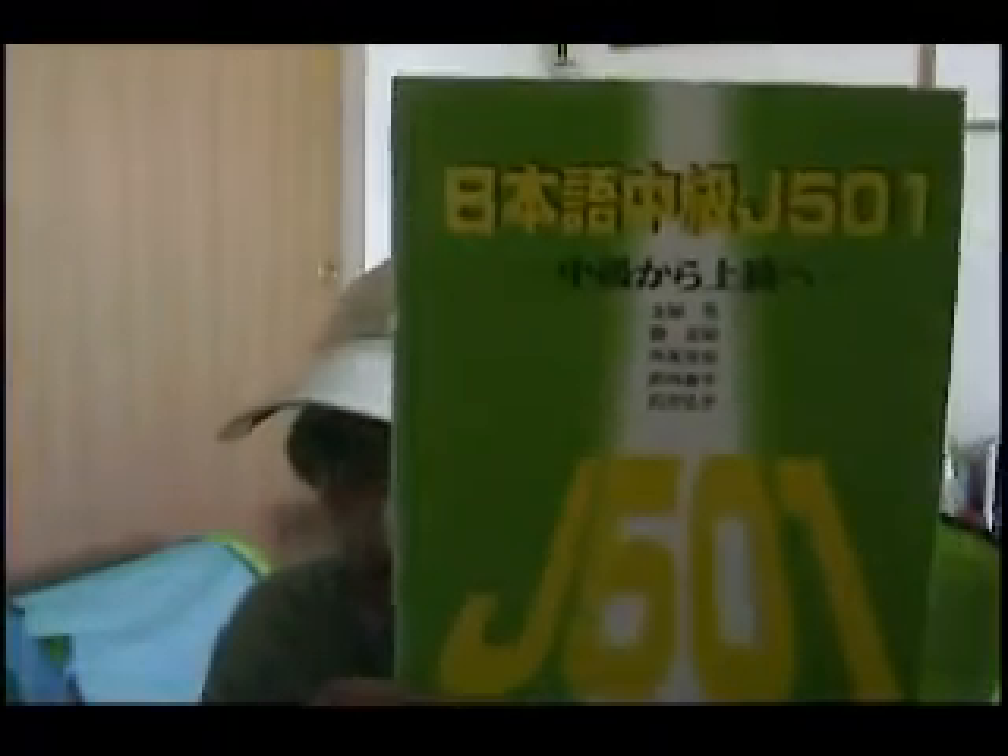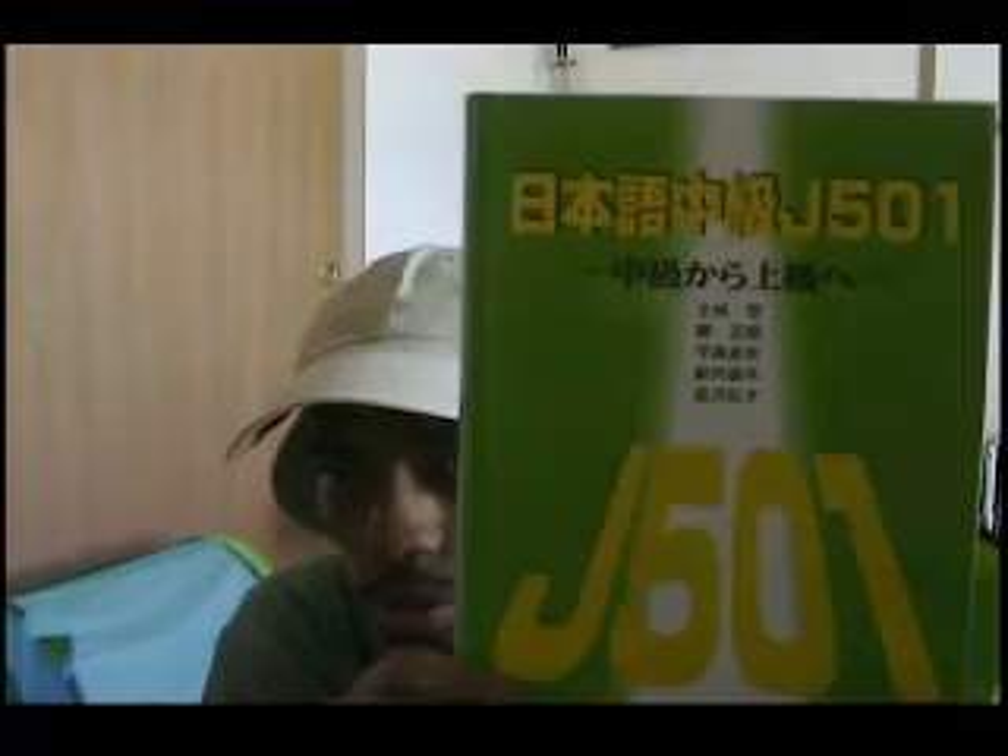I have this book here — my wife and I went to Taiwan and got this there. It's a Japanese upper-intermediate to advanced level book. It's pretty good. It also comes with a CD, as you can see. So this is good stuff.